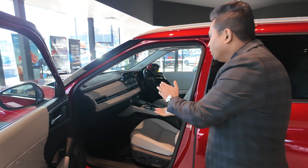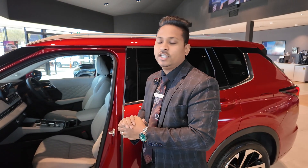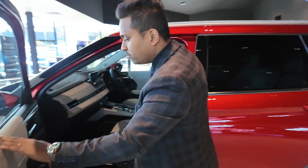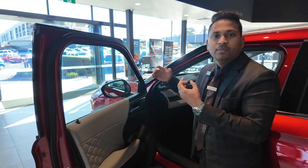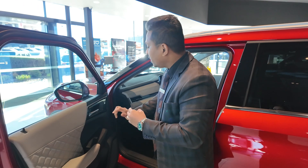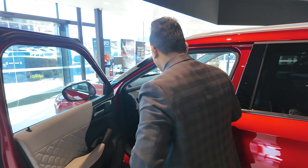Looking at the Exceed model interior, you can choose two options: full black interior or light gray leather interior. We're going with the light gray leather here. You get a fully leather-wrapped interior and memory seats. The Exceed, Exceed Tourer, and GSR are the top-of-range models — they all come with full leather seats and memory seats. You can set the memory seats to two positions, so you and your partner never need to readjust.